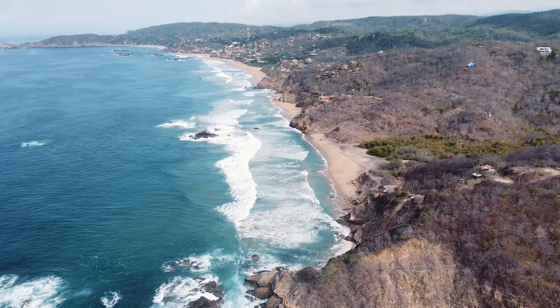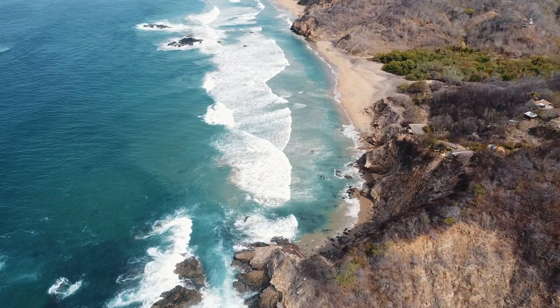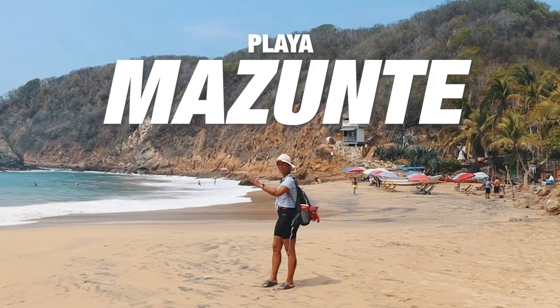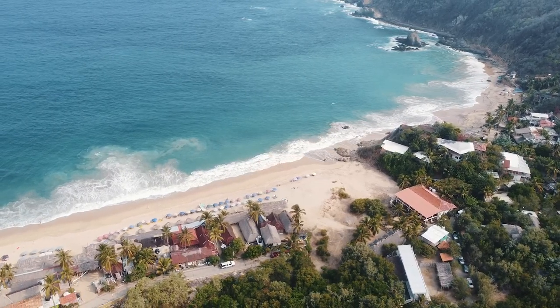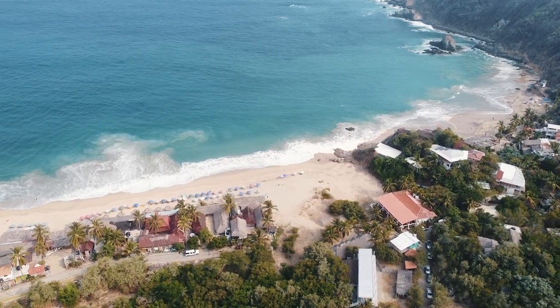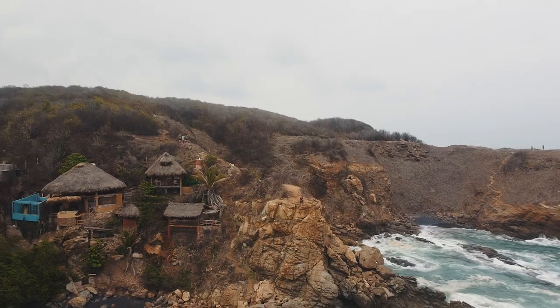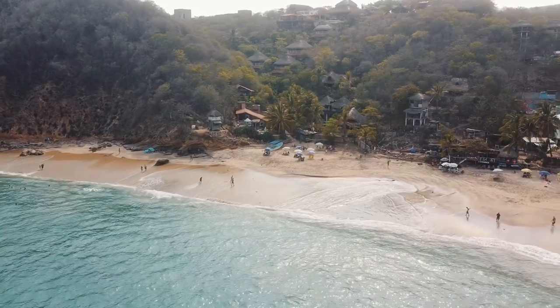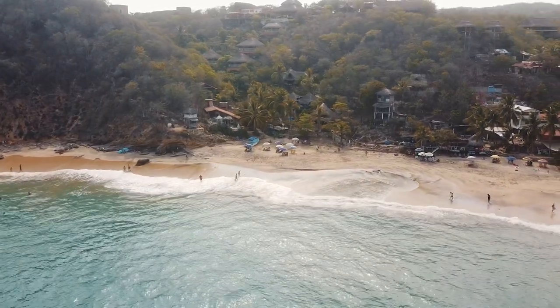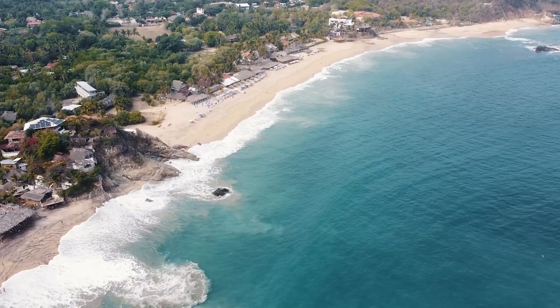We just entered Mazunte beach. We're on the right side and as you can see it's pretty cozy — there is a little beach here and then you have to cross the rocks if there's no water, but right now there is water so we'll have to go around to the other side. Behind me there is a rock called Cometa that is a beautiful viewpoint, so hopefully we'll make it there today. The water seems very calm, especially here because there is a little bay. It's quite touristic — even though it's a Tuesday, there are a lot of people. Mazunte seems to be crowded 24/7, so be prepared for that.